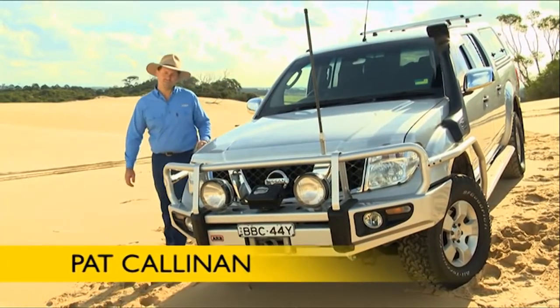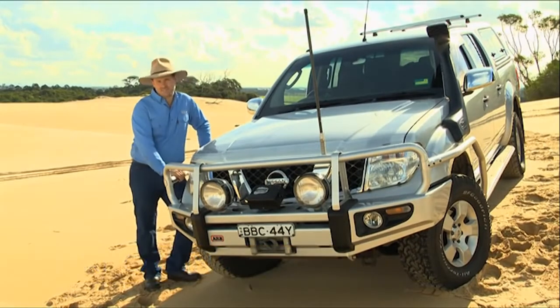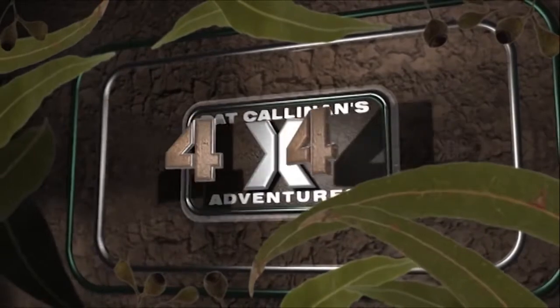G'day. Over the past few years, I've been fortunate to travel to some pretty amazing places, both as a regular four-wheel driver and on my show, Pat Callaghan's 4x4 Adventures. So I know just how extreme and unforgiving that terrain can be on your vehicle's components.